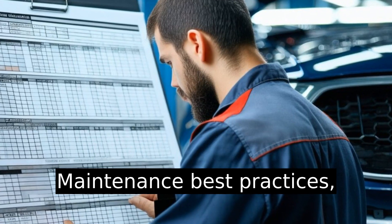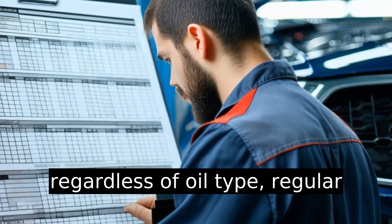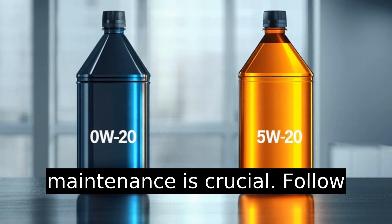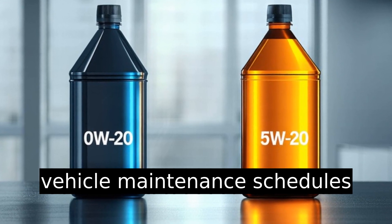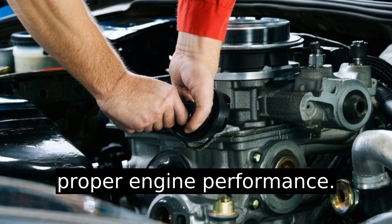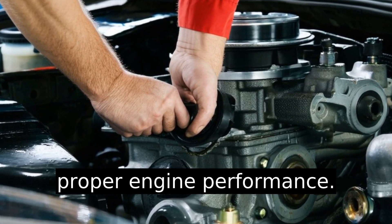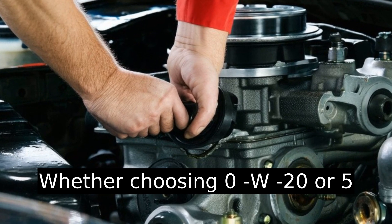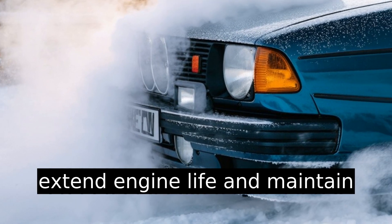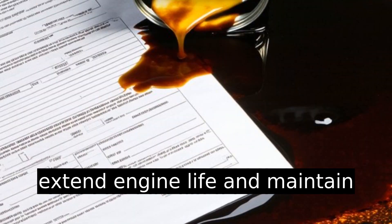Maintenance best practices: regardless of oil type, regular maintenance is crucial. Follow vehicle maintenance schedules for oil changes and ensure proper engine performance. Whether choosing 0w20 or 5w20, timely oil changes extend engine life and maintain efficiency.